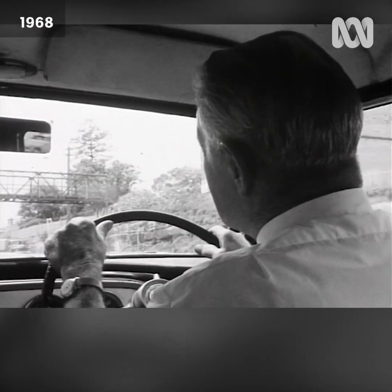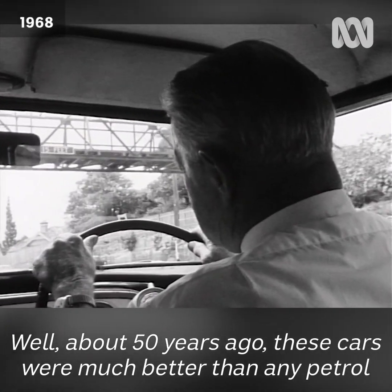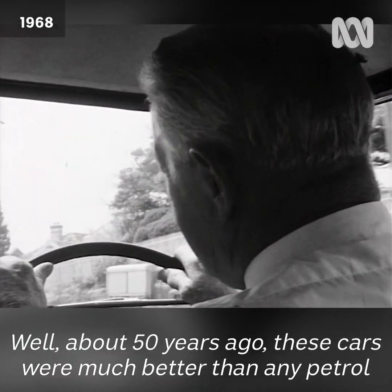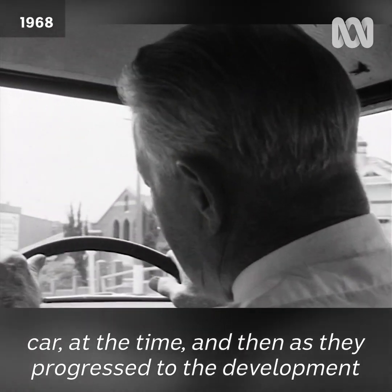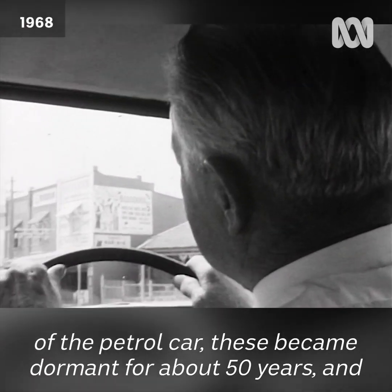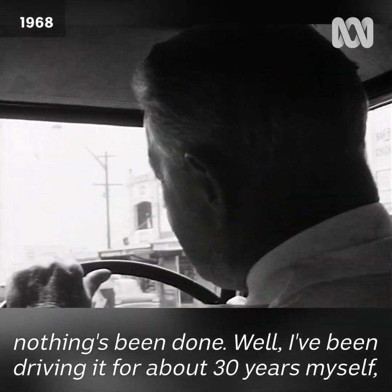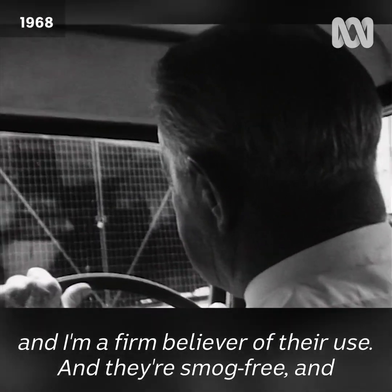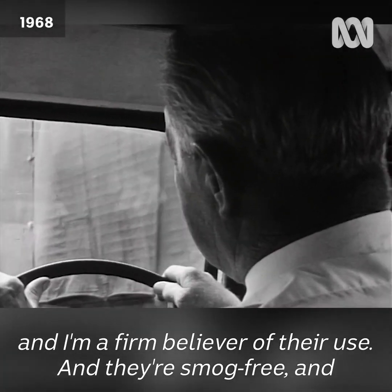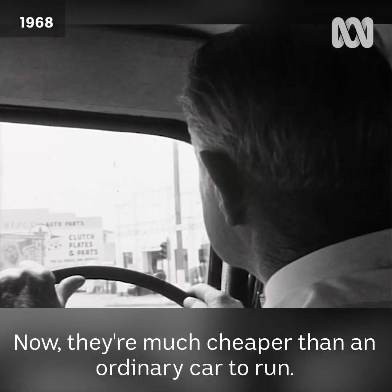Well, about 50 years ago these cars were much better than any petrol car at the time. And then, as progress in the development of the petrol car continued, these became dormant for about 50 years. Nothing's been done, although I've been driving them for about 30 years myself. I'm a firm believer in their use — they're smog-free, and they'll have to use them in congested cities.